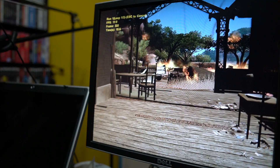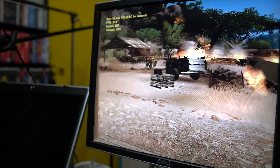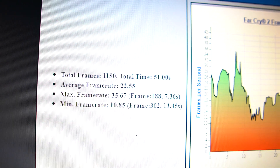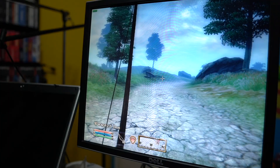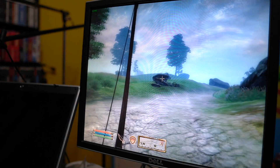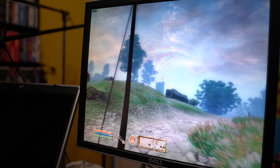For Far Cry 2, I just ran the built-in benchmark, and it actually struggled pretty badly, only scoring an average of 22fps with a max of 35. For one last game, I also decided to throw Oblivion on there, and found I had to lower the settings as well as the resolution to get it to run decently, but you could definitely play it with no issues.